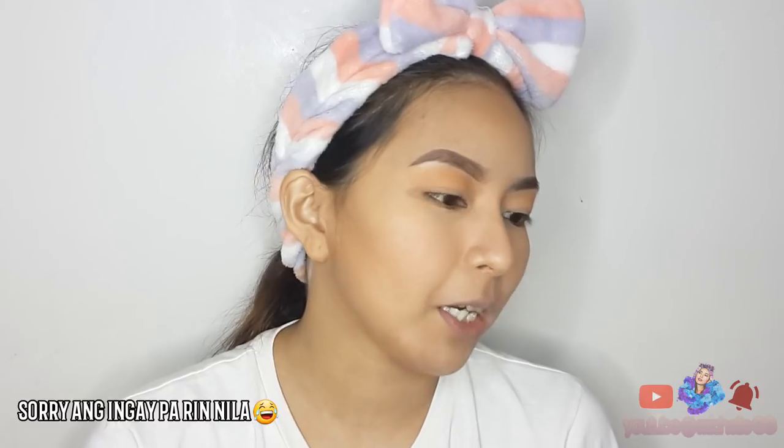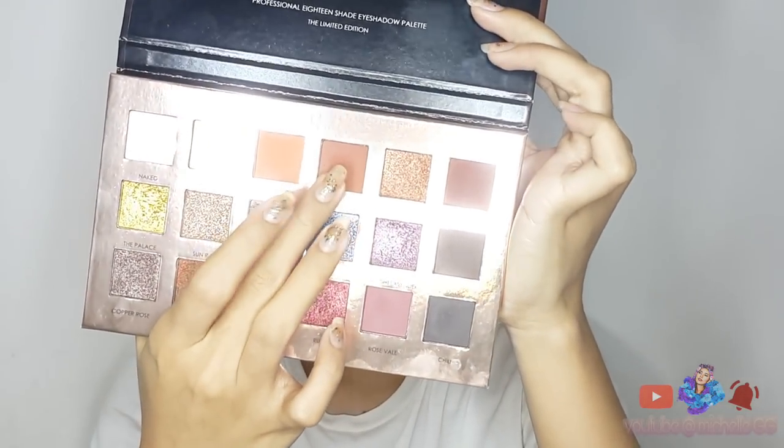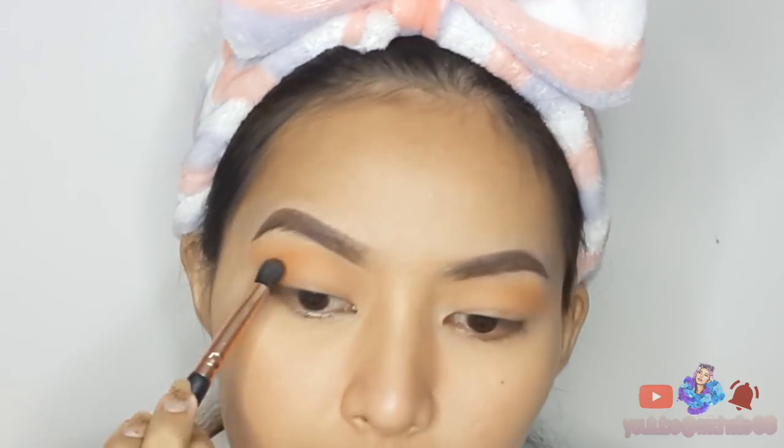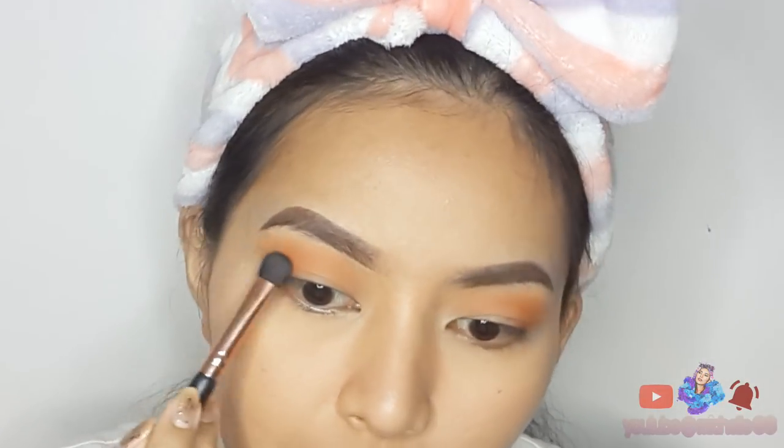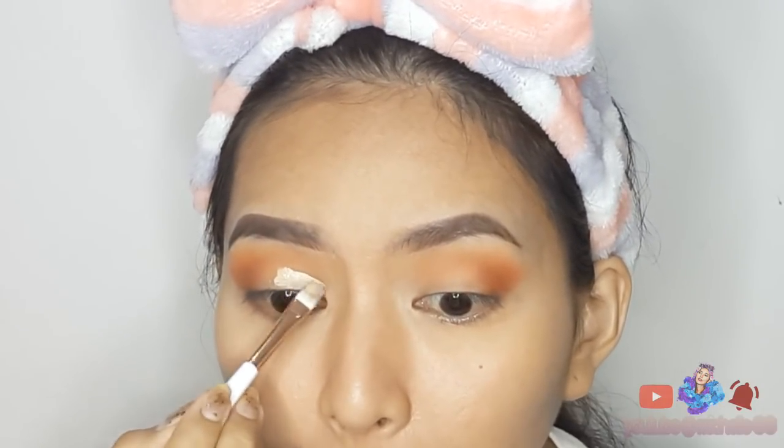Sa next guys, ang gagamitin ko etong isang palette — etong sa Fucalure. Binili ko rin ito sa Shopee guys. Next is etong pagkakulay brown, ilalagay natin siya sa corner V ulit, konti lang. Ayun guys, tapos na tayo maglagay ng kulay brown dito sa corner V.